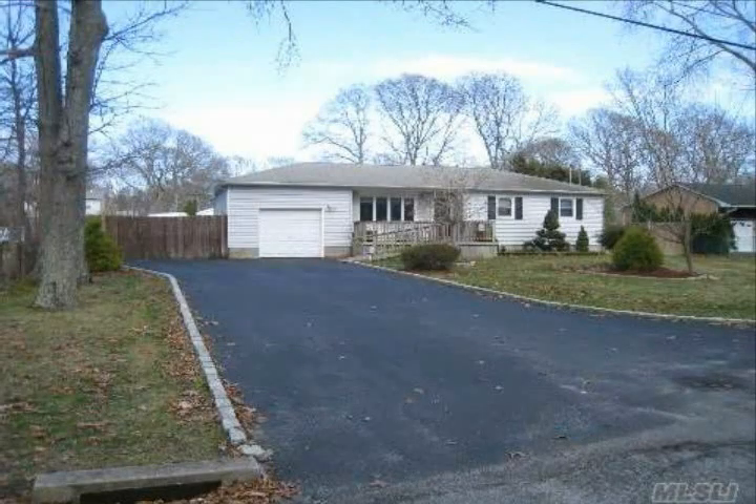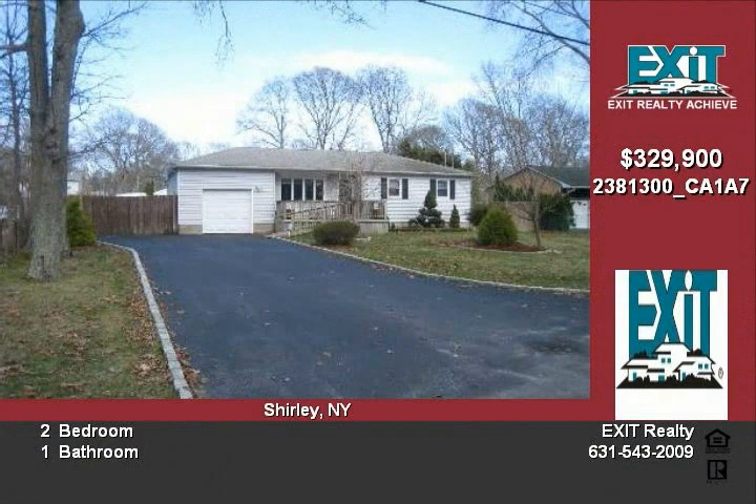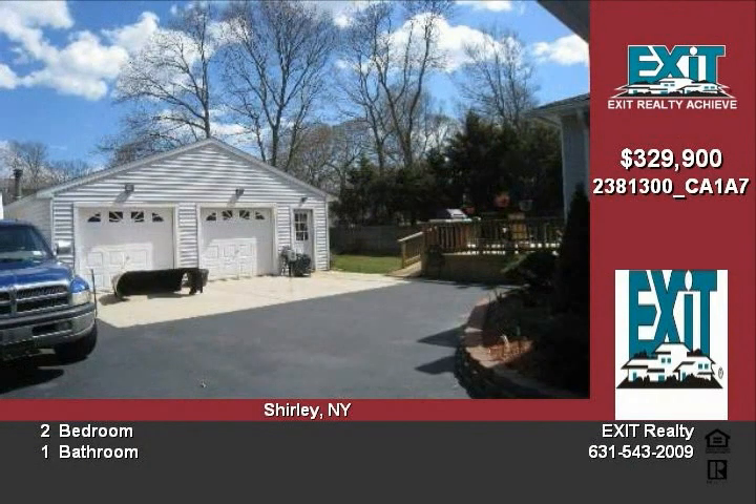This beautiful mint 3-bedroom ranch features a large master bedroom with French doors leading out onto the large deck. The deck looks out over a fenced and well-manicured lawn with semi-in-ground pool.